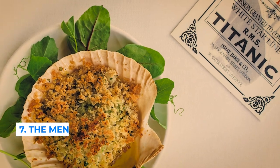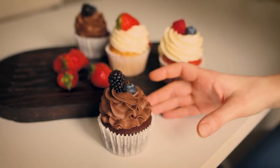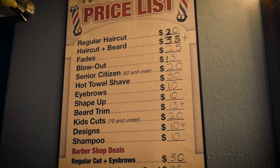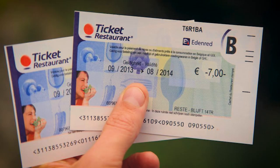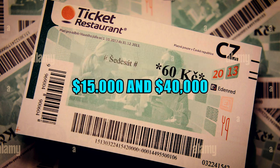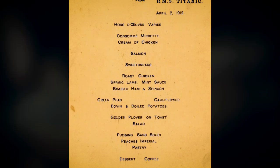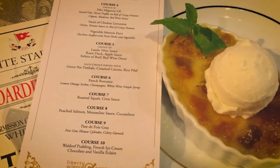Number 7: the menu. The menu on the Titanic was one of a kind, with assorted meats, dishes, and desserts to make the journey worthwhile. Prices differed based on class — the first class meal ticket was $70,000, second class was $60,000, and third class ranged between $15,000 and $40,000. To think that the menu still looked fresh and clean after its discovery is something to be marveled at.